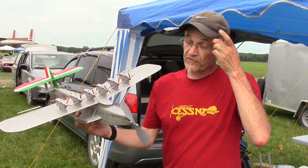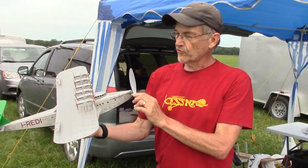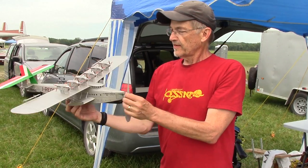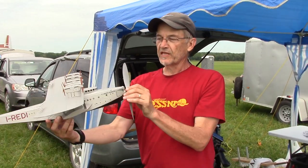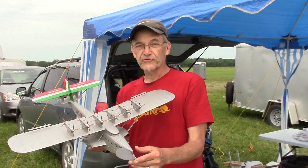I'm Tom Hallman. I'm from Macongee, Pennsylvania, and this is a DOX Dornier flying boat. It's got 12 props that spin by themselves, and then a big prop on the front that gets it up there and flies like a dream.